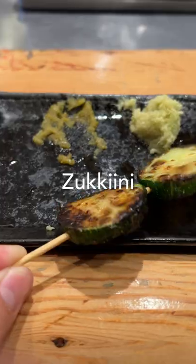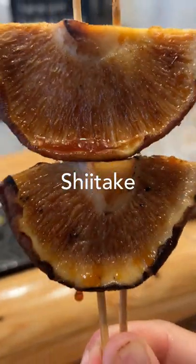Crispy skin — mmm. We need some veggies too, so eggplant, zucchini, and shiitake dripping with soy sauce.